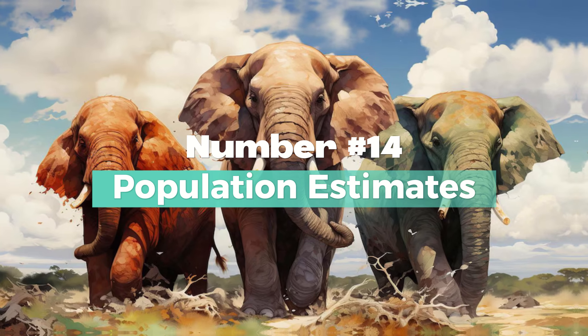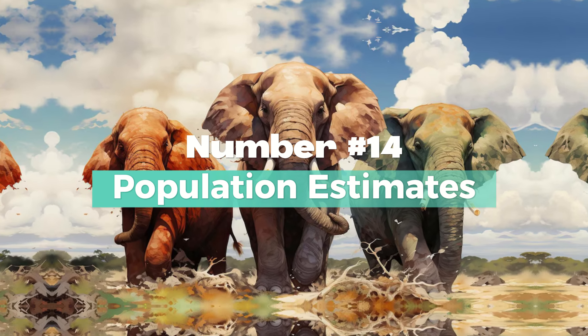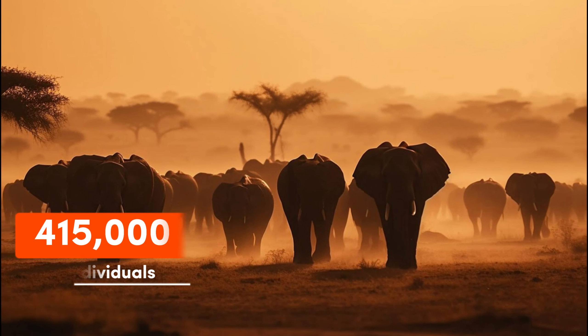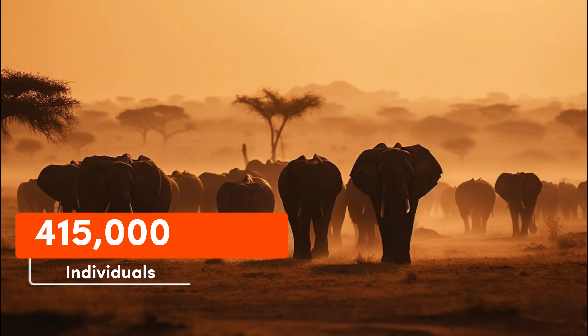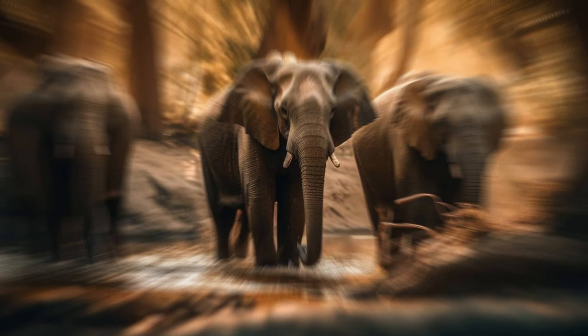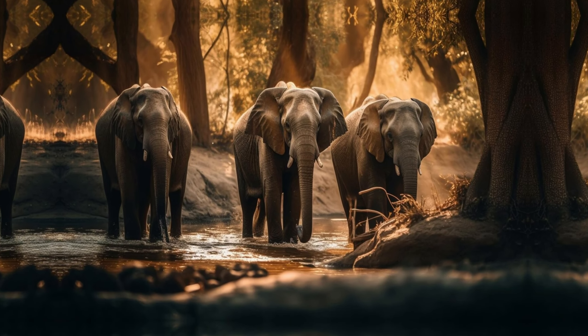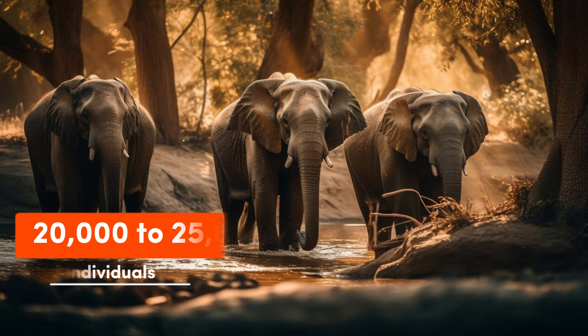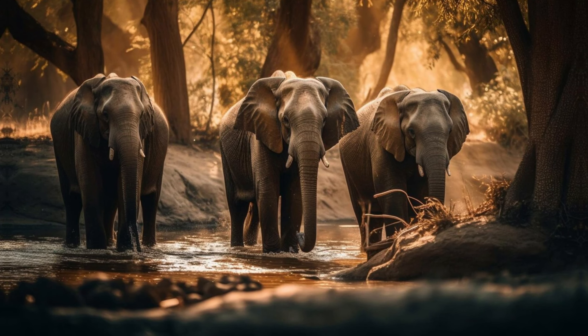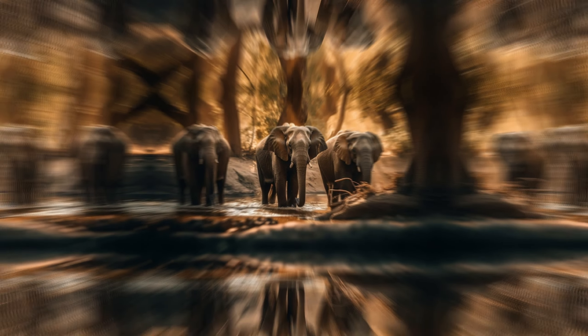Number 14: Population Estimates. African elephant populations are estimated to be around 415,000 individuals, with declines primarily attributed to poaching. On the other hand, Indian elephant populations are estimated to be around 20,000 to 25,000 individuals, with habitat loss and fragmentation posing significant threats.